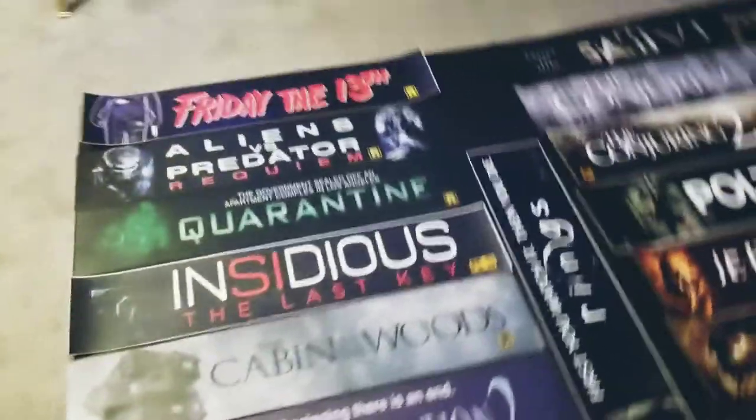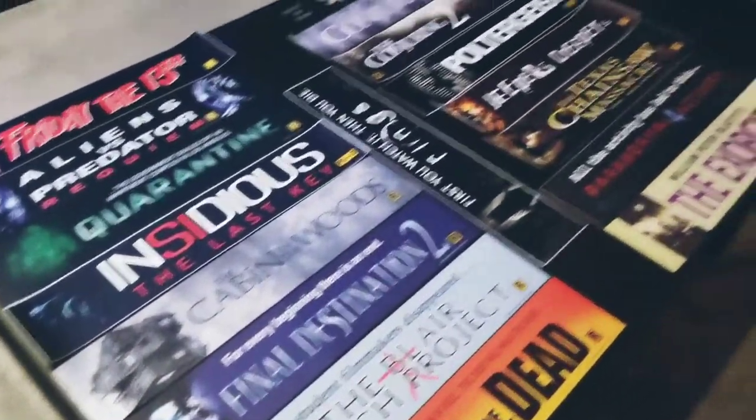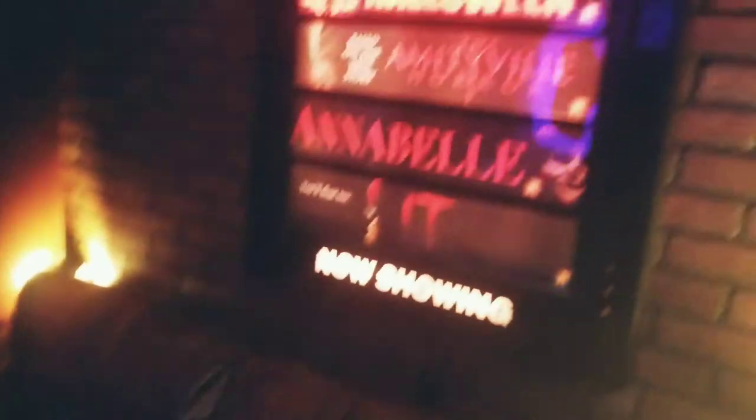Yeah guys, so let me know — should I put one of these up on the marquee, or just leave the ones that are up here?